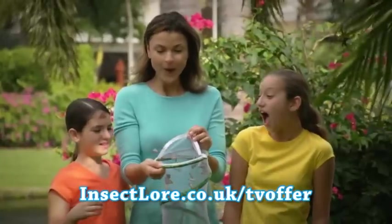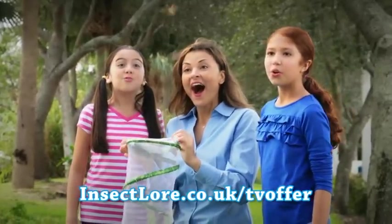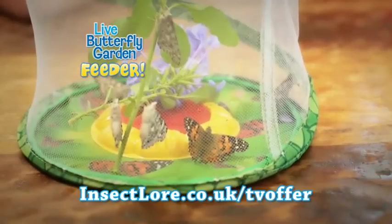And when you're ready, just release them into the sky. You can call or log on to experience the magic of the original Live Butterfly Garden. You'll get five baby caterpillars.